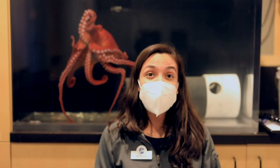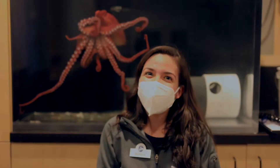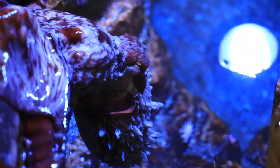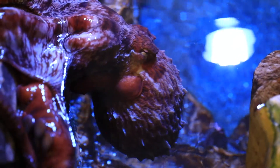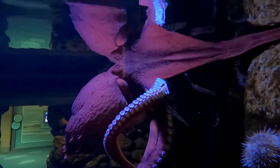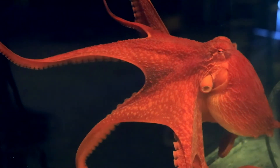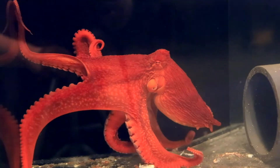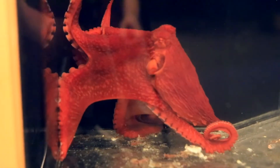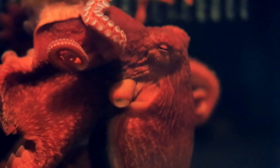Today, we're learning about how an octopus's body parts and behaviors help them survive in their habitat. Giant Pacific octopuses, like El Dorado, are very interesting animals. The mantle is El Dorado's body and holds the organs she needs to survive. On the side of the mantle, you can find the siphon, which looks like a tube. El Dorado sucks in water through the mantle and then pushes it out through the siphon — this is how she moves through the water.